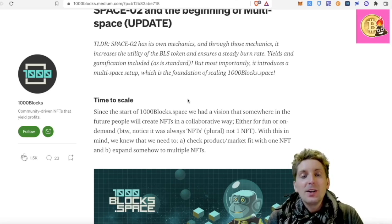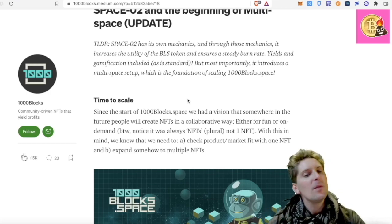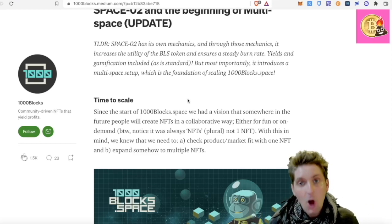It's all about gamification. But most importantly, it introduces a multi-space setup which is the foundation of scaling 1000 Block Space. Beyond the original board, they're now scaling out to have lots of different spaces — like a metaverse.